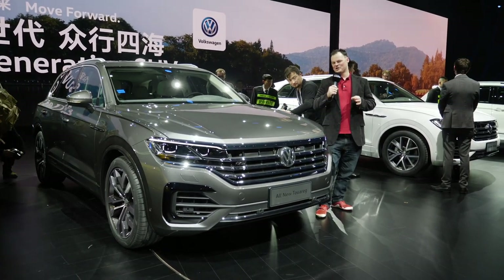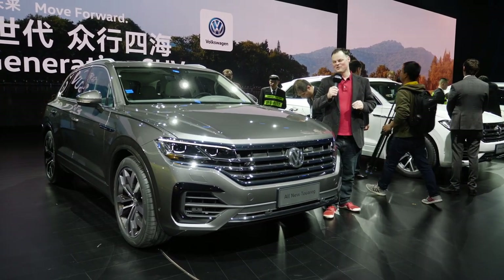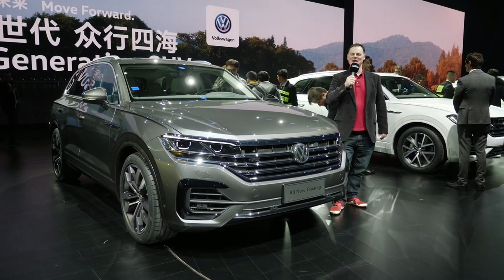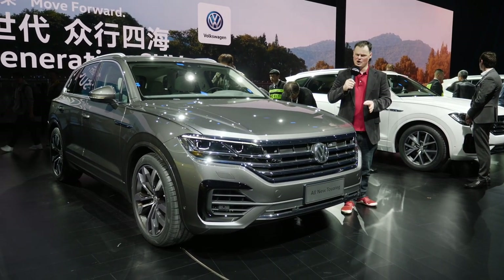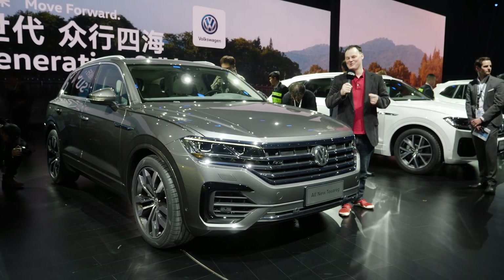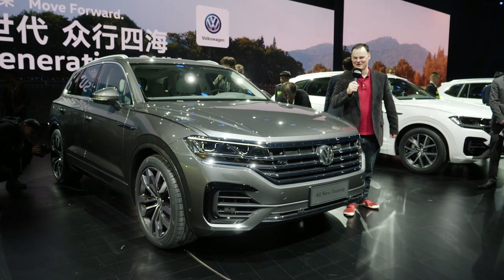The average age of a customer is 35. That's radically different from Europe. And because of that, it's very important for Volkswagen to present a young, innovative, fresh brand. They are launching their first ever world premiere here in Beijing with the brand new Touareg. Hopefully tonight we're going to be going into a little bit more detail, show you all the extra features that you're wondering about. Stay tuned and let's take a closer look.